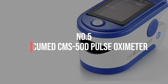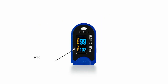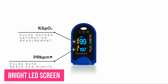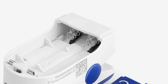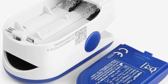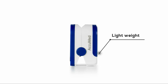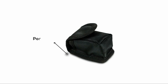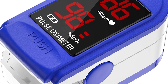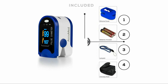Number 5: AccuMed CMS50D Pulse Oximeter. The AccuMed Pulse Oximeter comes with a bright LED screen that has auto-screen rotation, meaning the display will show on whichever side is most convenient for you. It also has auto-brightness adjustment that sets optimal screen brightness no matter if you're in a light or dark setting. It has long battery life — more than 30 hours of continuous operation — and changing the battery is effortless as the back pops on and off easily.